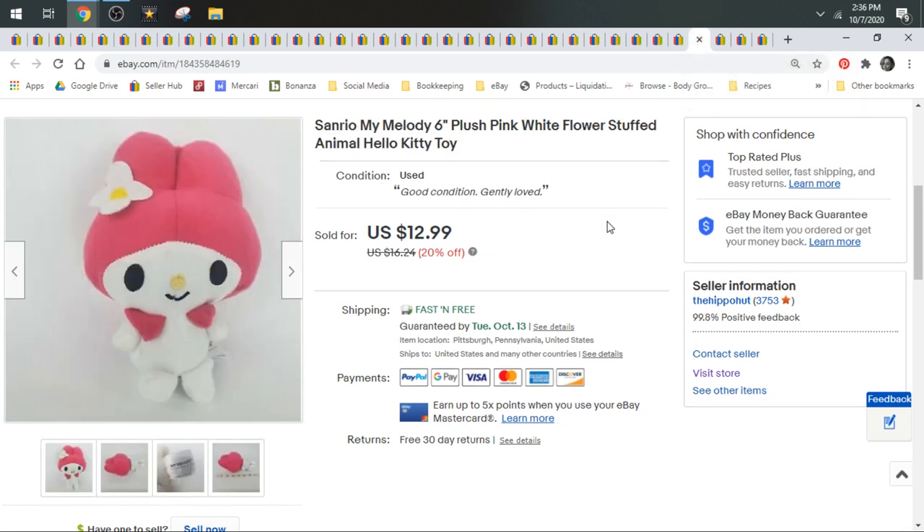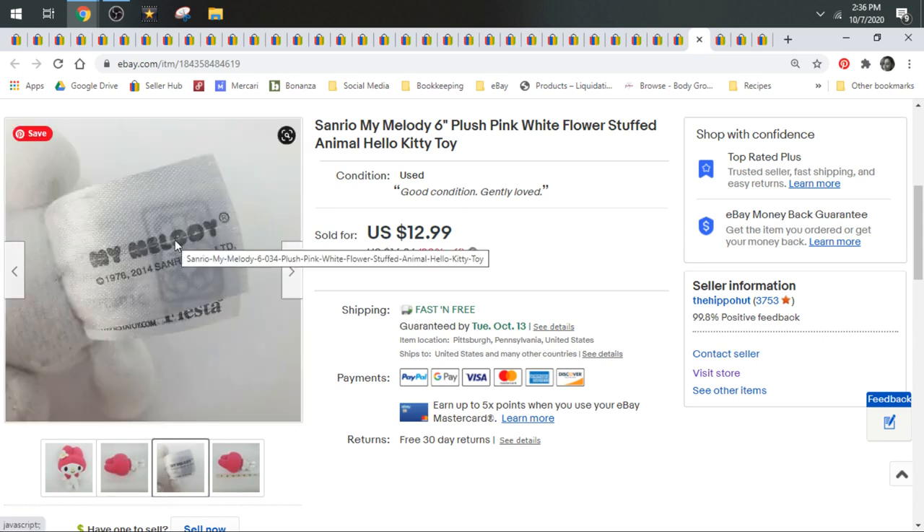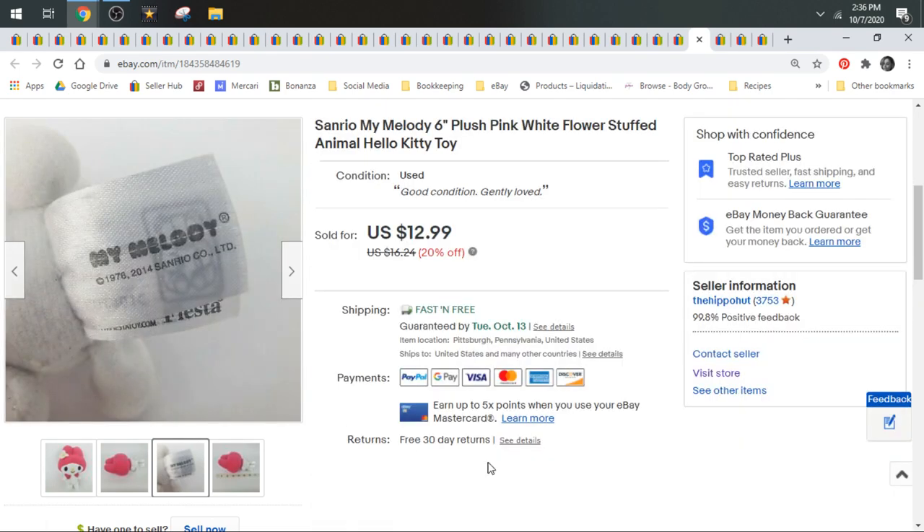Next up we have My Melody from Sanrio. I took a best offer of $11 on her. I would consider most Sanrio plush bread and butter. This is My Melody — you guys are familiar with Hello Kitty. They also have a frog named Kuroki, a pig, and a penguin. Sanrio has several animals. My Melody and Hello Kitty are more common, so they're going to be worth a little bit less than the rarer animals.